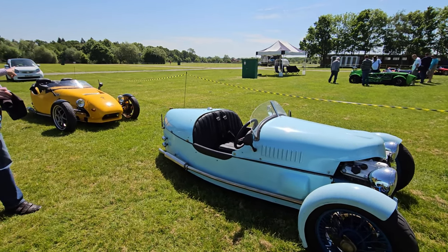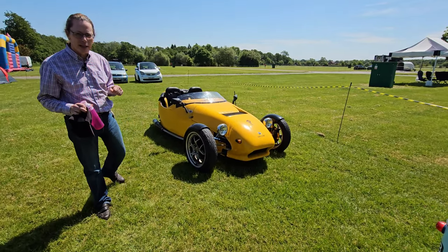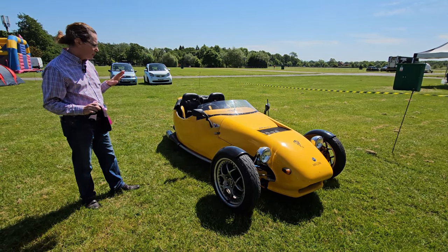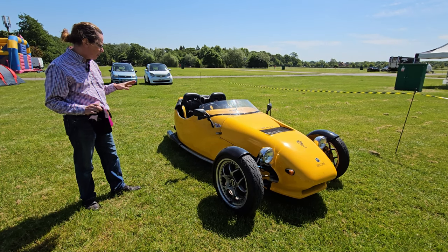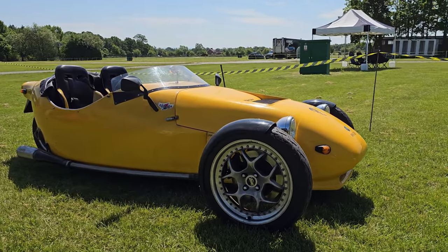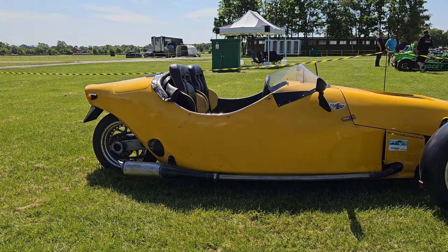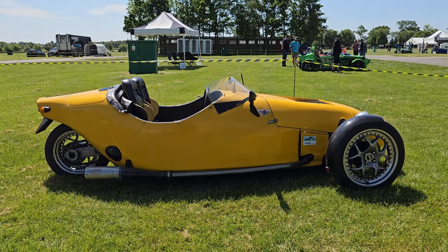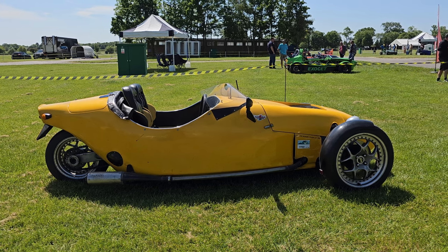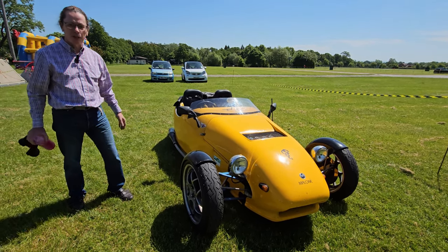Just behind we've got a bit of an interloper. Not many people would know what this is, but I know - it is a Malone Skunk. This was available a few years ago as a kit. It's got a Yamaha engine, I think 900cc, in the front - I believe it was the XJ because that was shaft drive, driving to the single rear wheel. Very much in the style of the JZR but its own design. Actually there is a chain drive to the rear wheel. Very few of these cars were produced - it was offered around the early 2000s.